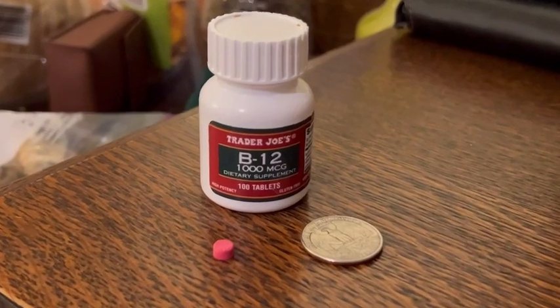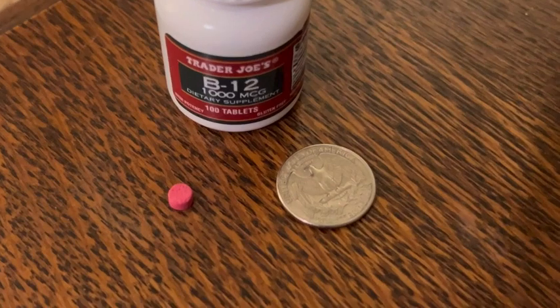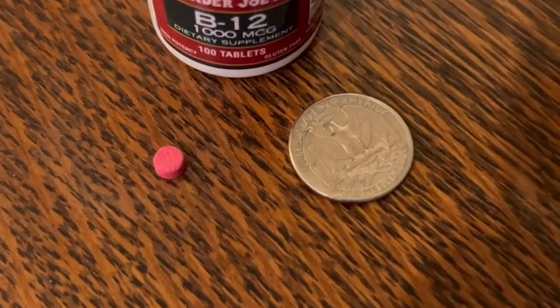It's Mila at WTI. Are you looking for a great B12 supplement to add to your daily routine? I found the one for me. This is Trader Joe's B12 1000 MCG, and these are so easy to take.